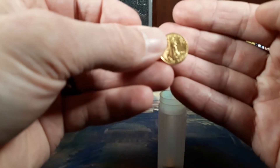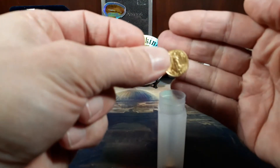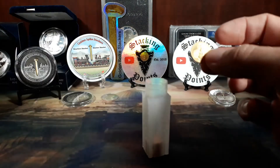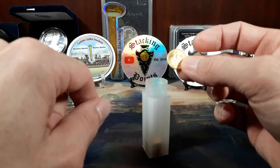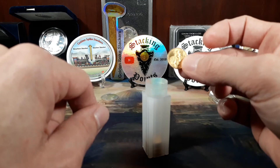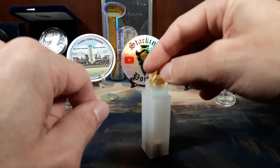I want to thank and shout out Stacking Points — one really cool dude. I'll put a link to his channel in the description below. February 1/10 ounce gold challenge by SpegTacular — there we go. We'll see what March brings.